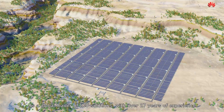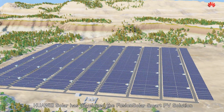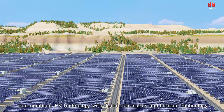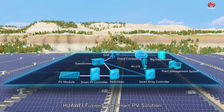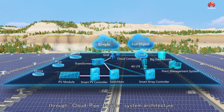As a global leader of ICT solutions with over 27 years of experience, Huawei has developed the FusionSolar Smart PV solution that combines PV technology with digital information and internet technology. Based on the vision of simplification and digitalization,